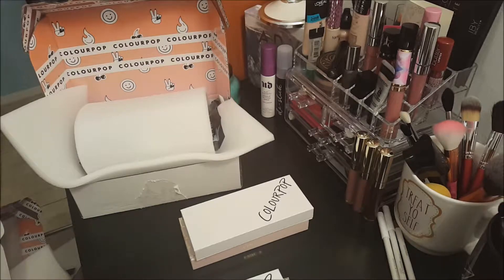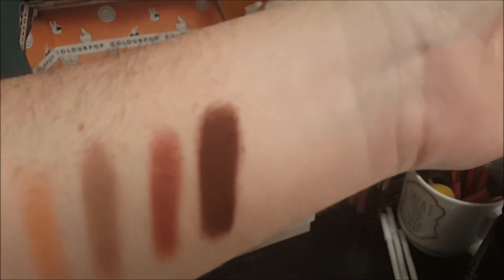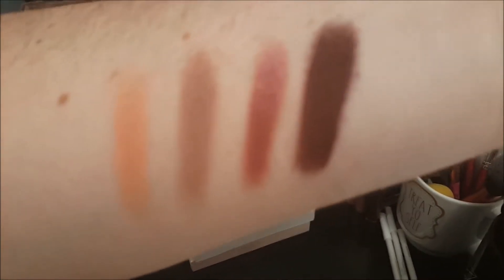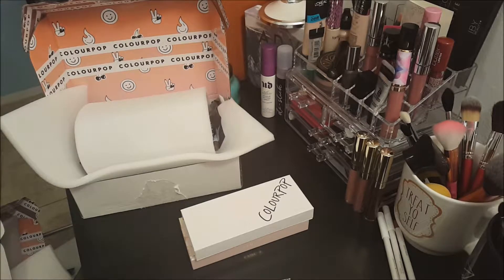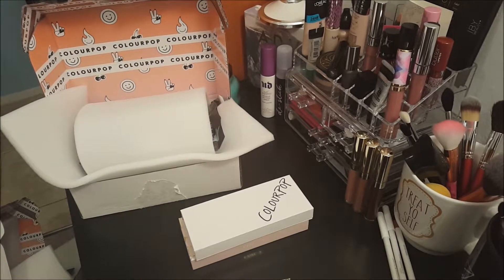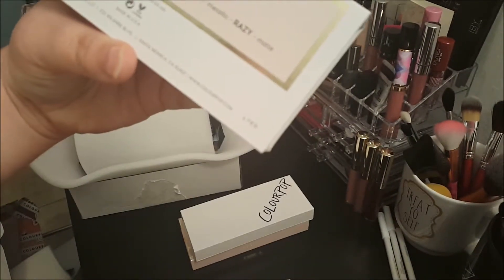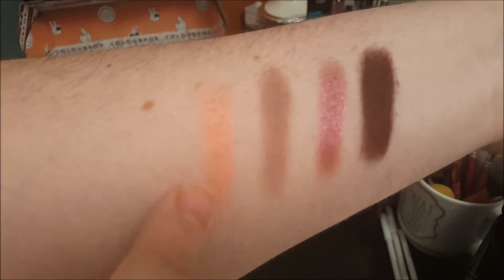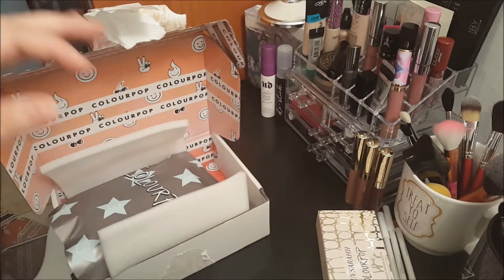Colourpop shadows are my favorite, and I definitely recommend purchasing from them. They have super cheap pressed shadows — I think they're $5 or $6, and they're all gorgeous. So here are the Saucy palette swatches. I am noticing that the darker colors, like Razzie and the dark brown in the other palette, do have a little bit more fallout than the others. But these colors are so pretty. I know Jeffree Star just did a video with a look from the Saucy palette that I definitely want to try to recreate, because it was gorgeous. I absolutely love the colors in this palette.